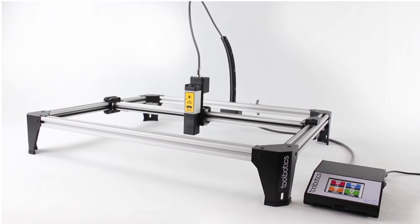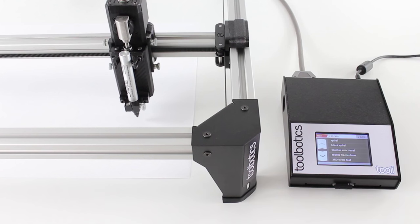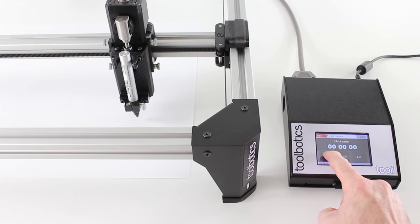That's why we developed Thule. The brief was simple: design a scalable, low-cost, multi-function robotic tool that is super easy to use.